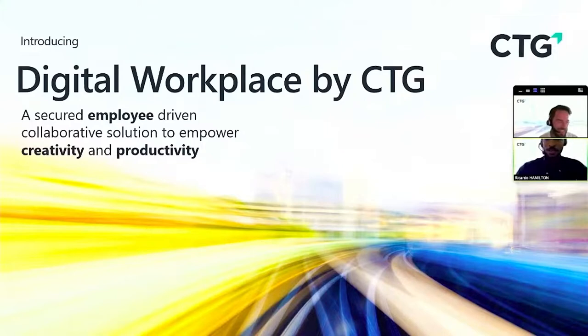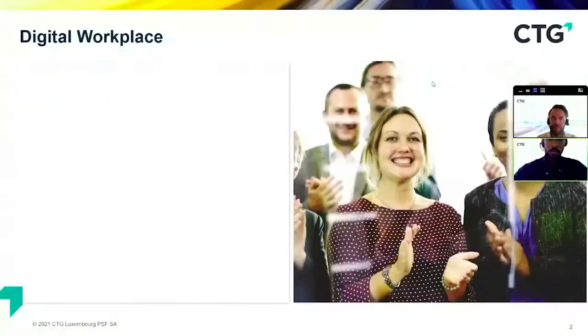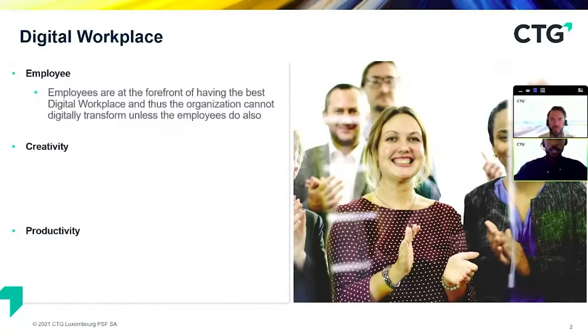Thank you, Bruno. Hello everyone, good morning, and thank you for attending this webinar. We're very excited to present Digital Workplace by CTG. We'd like to focus mainly on the components that make up a successful digital workplace, which is — as highlighted here — employee creativity and productivity. A successful digital workplace is centered around the employee, and we need to ensure that the employee is at the forefront of any digital workplace deployment.